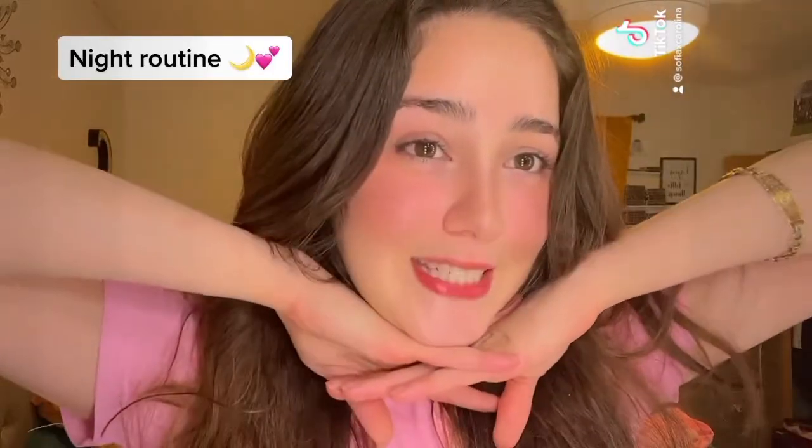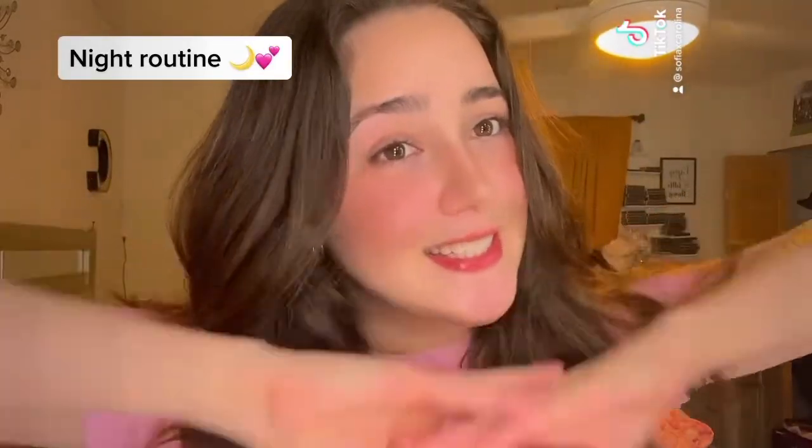So that's all for my night routine. Hope you guys liked it. Bye!